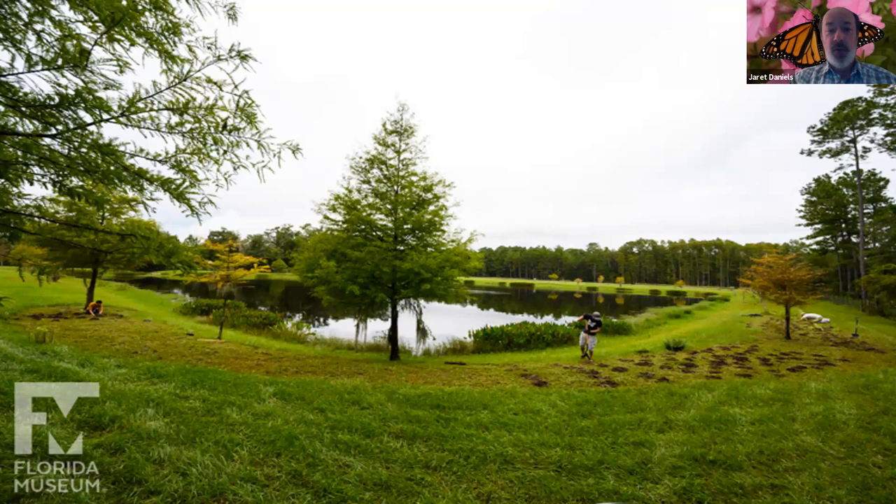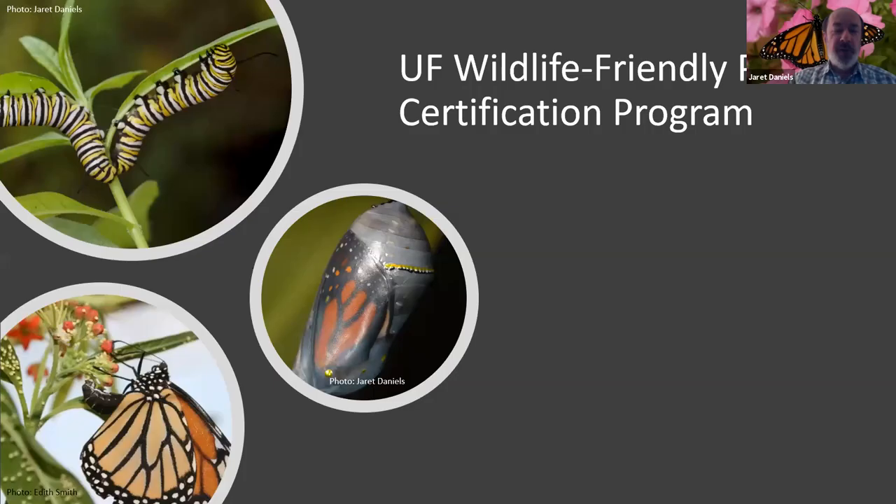Another thing we're working on at the University of Florida is a UF Wildlife Friendly certification program for plants. Too often many plants sold at nurseries are sprayed with chemicals that might be unsafe for raising monarch caterpillars or for bees trying to collect pollen. So we're trying to work with growers and develop best standards so that when you buy plants at a nursery — whether a big box store or a local specialty nursery — you will eventually hopefully see a label certifying that these plants are wildlife-safe, appropriate for the organisms you want to attract.